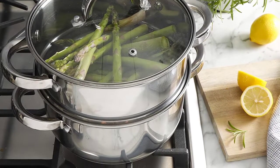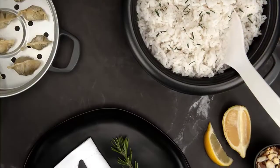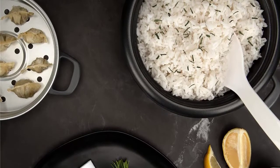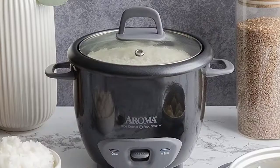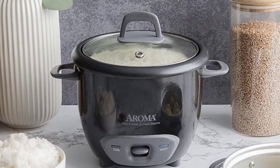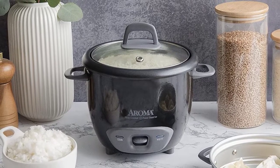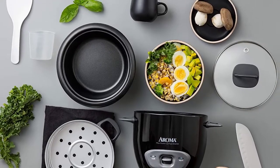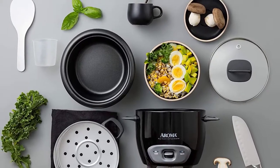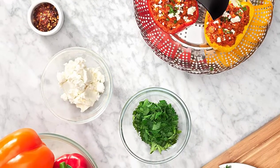For quick, easy, and healthy meals, it's hard to beat steaming. Thanks to the gentle cooking process and the moist cooking environment, vegetables are able to retain more of their nutritional value while meat and fish stay tender and juicy. Traditionally, steamers have been inserts that go over a pan of boiling water, but there are now smart machines that can take care of all the timings for you, so you can just set it and forget it. They come in a huge range of sizes and price points, so the type you get will depend on what you plan to cook and how often, the size of your kitchen, and of course your budget.